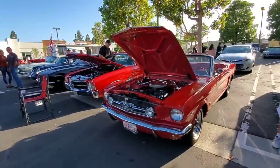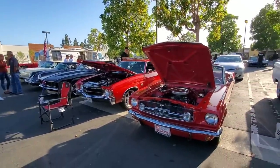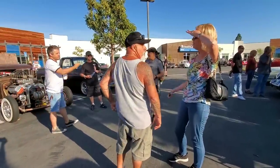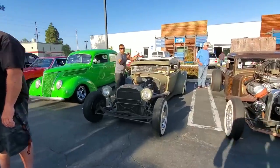We got a Mustang here — '65 red. We got Big Mike, sure is over with HB Car Club. Mike's over here — he got the awesome '71. We got Tammy, we got Stephen Migliore. What up, Stephen? You the man!